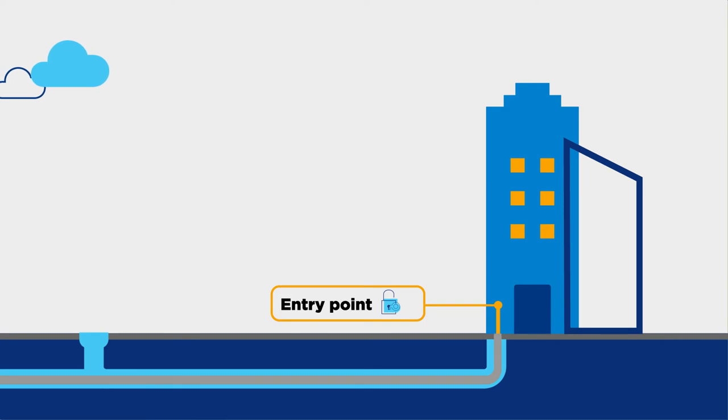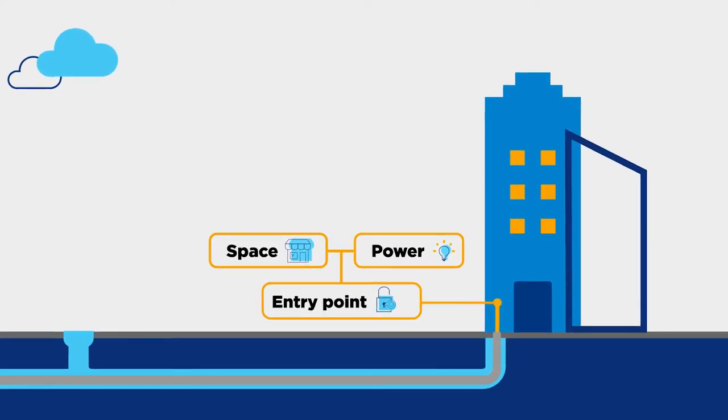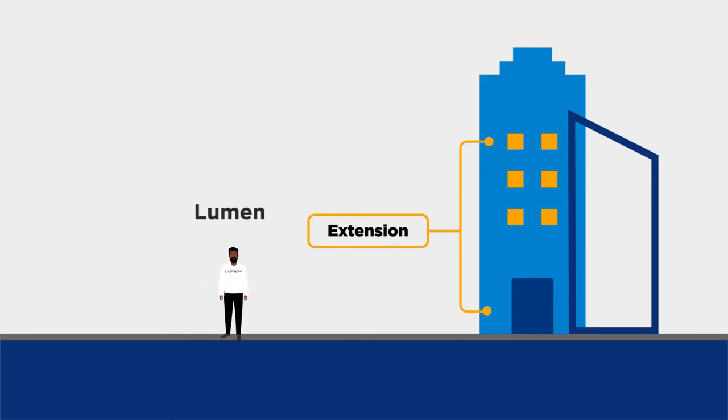Once service has been delivered to your building's entry point, additional work may be needed to meet any equipment, space, and power requirements. You will need to contact another vendor to get this work completed. Work may also be needed to extend service from the building's entry point to the floor, room, or suite. You can choose to have Lumen do this work or you may engage another vendor.